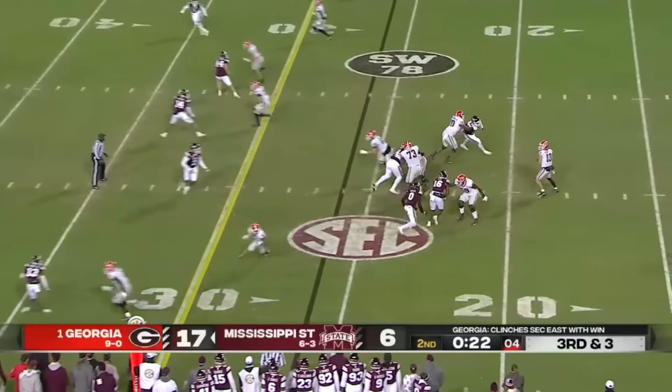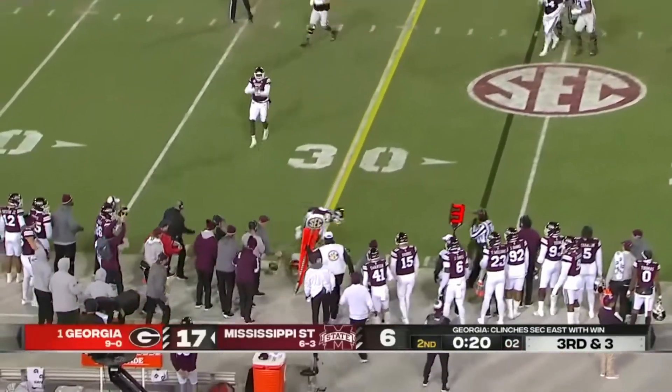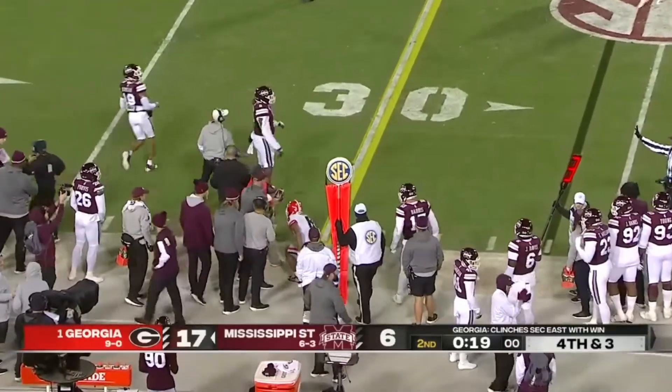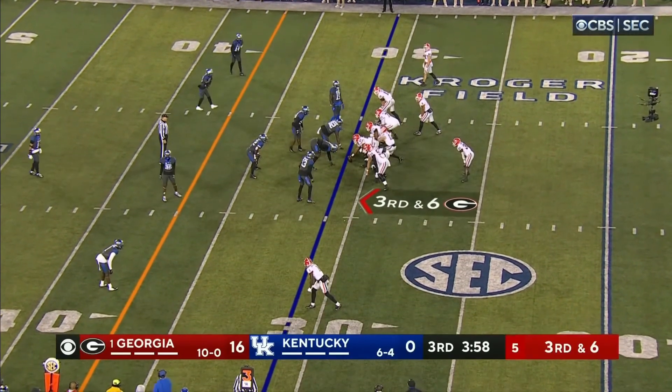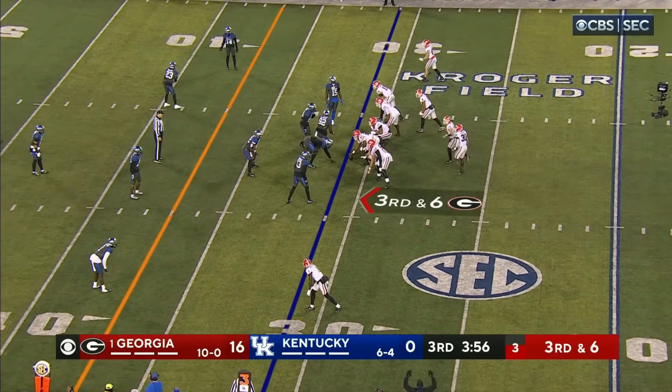He has had a tremendous season. Dumps it off — incomplete. With the decision on the right side, McConkie is as well. They have not been able to get pressure bringing a four-man rush.